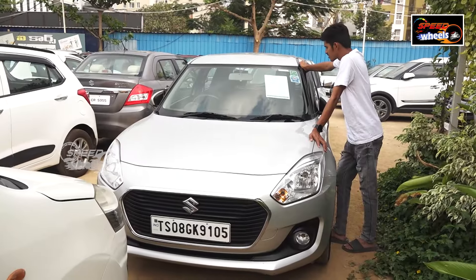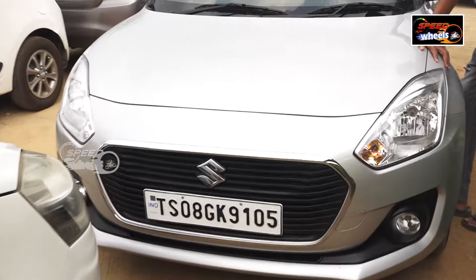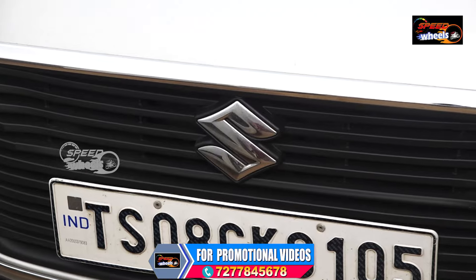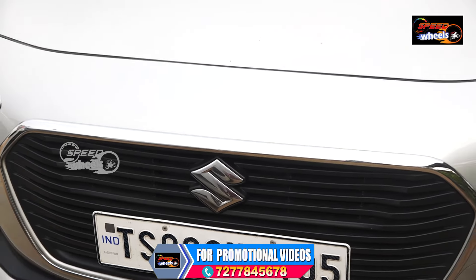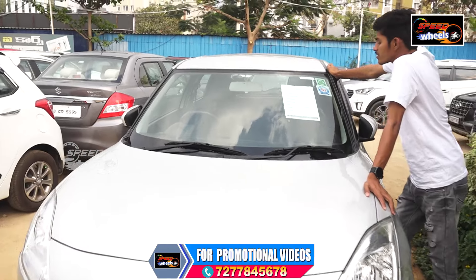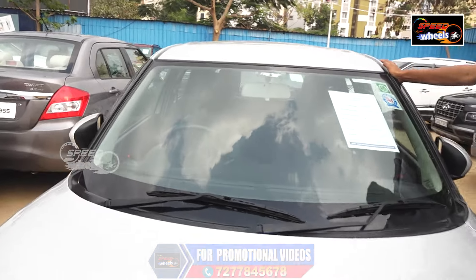This is a Shift Desire VXI, 2019 model, 57,000 km. It has a touch display, back camera, 4 airbags, and it is an automatic vehicle. This is a petrol range. It was 735,000. It is a luxury vehicle, though it is a very small vehicle.